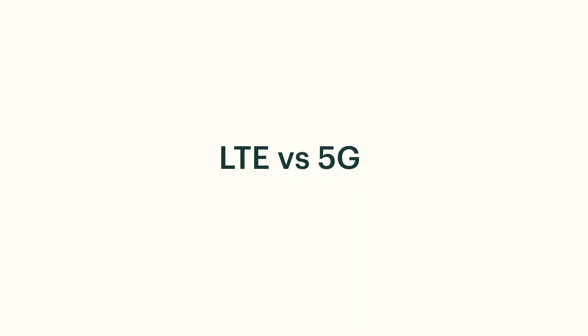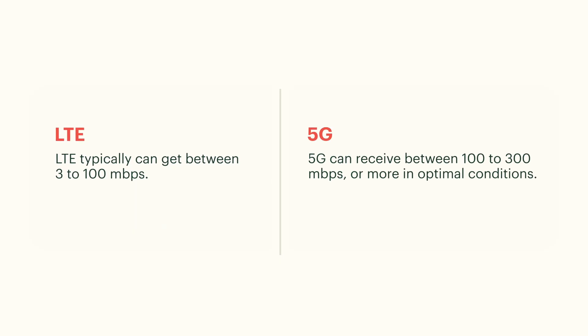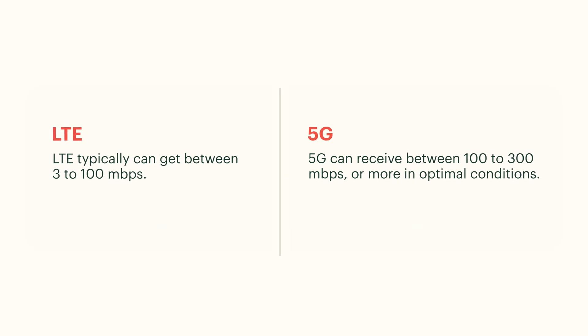When it comes to speed, LTE typically gets between 3 and 100 megabits per second depending on signal strength and network congestion. 5G on average can hit between 100 to 300 megabits per second, and even more if conditions are perfect. So yes, 5G can be way faster, but speed isn't everything — one of its main weaknesses today is that 5G is not available everywhere.